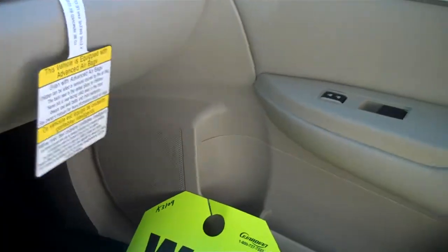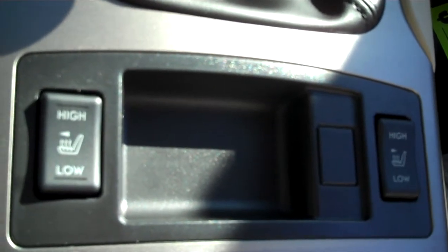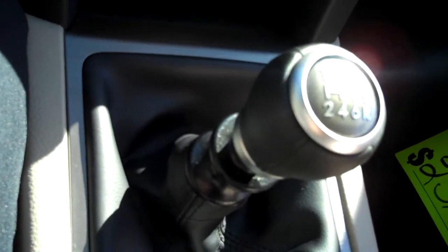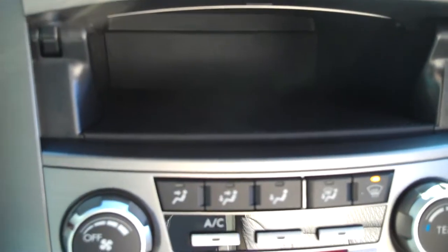You've got cup holders in both front doors, cup holders in the center, and right in front of there is the controls for the heated seats — that's part of the all-weather package. This happens to be a manual transmission with a 6-speed, and a power output right in front of the shifter as well. Nice little storage cubby for CDs or whatever you can fit in there.